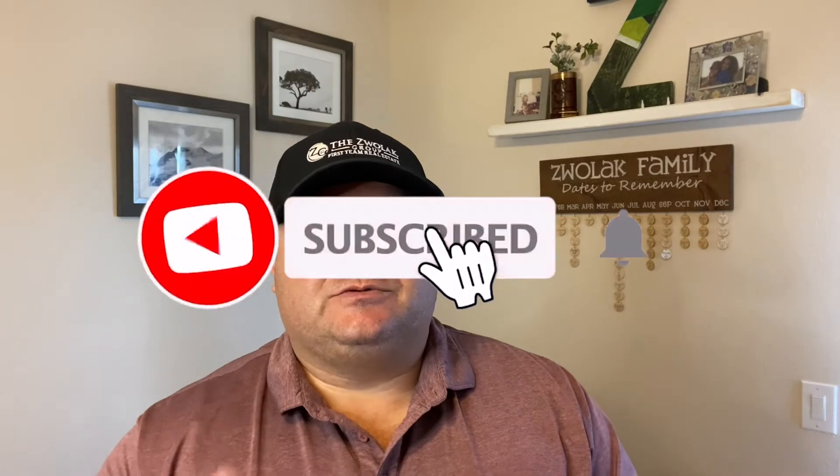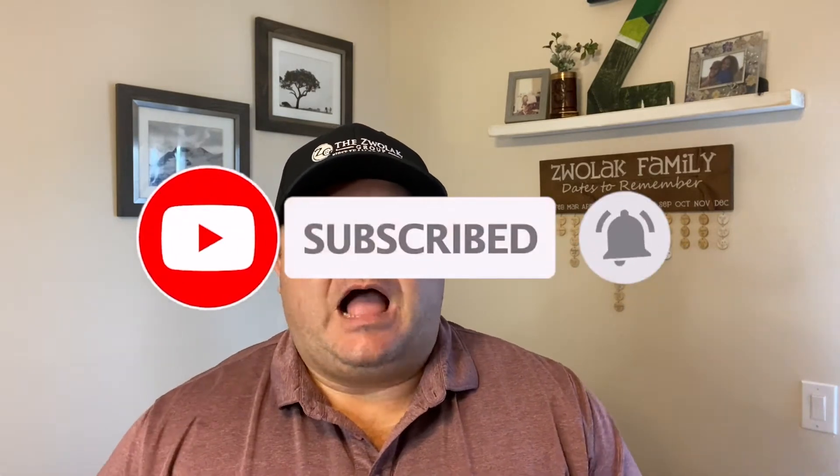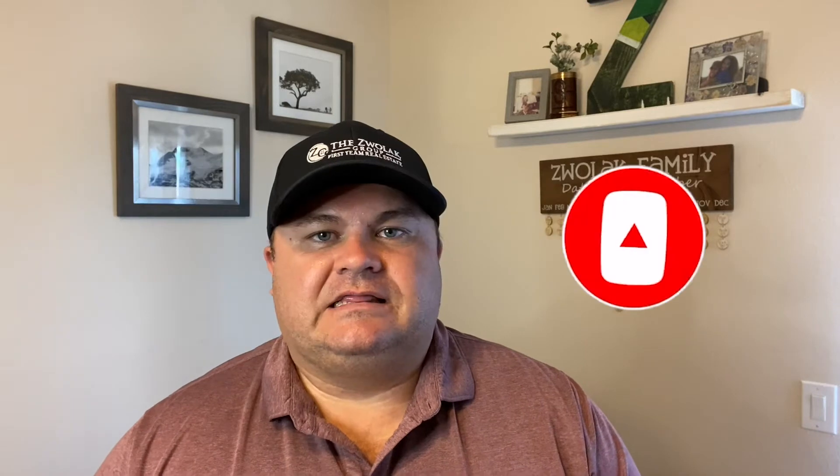If you like this video, make sure you subscribe — hit that little bell so you're notified every time I post. I post new videos every week about what it's like living here in Orange County.